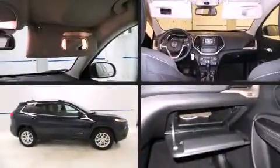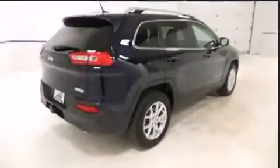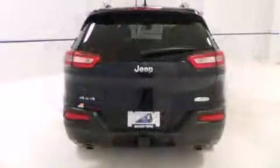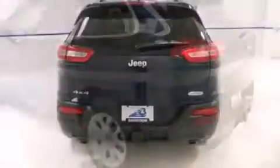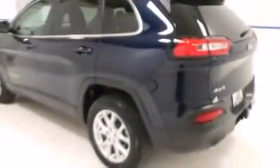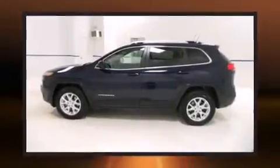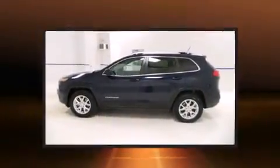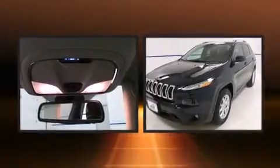Come test drive this 2014 Jeep Cherokee with less than 30,000 miles on the odometer. This four-door sport utility vehicle prioritizes comfort, safety, and convenience. Smooth gear shifts are achieved thanks to the 3.2 liter six-cylinder engine, providing a spirited yet composed ride and drive. Four-wheel drive allows you to go places you've only imagined.